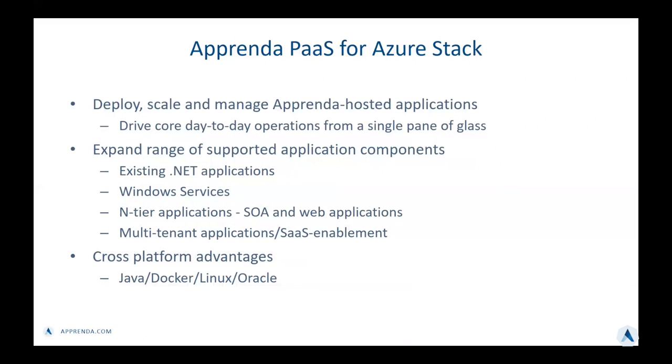Azure Stack is highly customizable both by customers and partners. Apprenda is in fact one of only a handful of partners that are members of the technical preview group for Azure Stack. We have been working with Microsoft and the Azure Stack team for a couple of years and have a working integration through the resource provider we created for this platform. This integration allows Azure Stack users to deploy, manage, and scale Apprenda-hosted applications within a single pane of glass — the portal of Azure Stack. This extends Azure Stack's capability to include support for a broader range of application components like n-tier .NET applications, Windows services, SOA and web apps, multi-tenant applications, as well as the SaaS enablement capabilities that Apprenda offers.